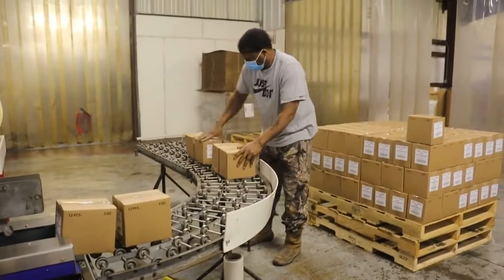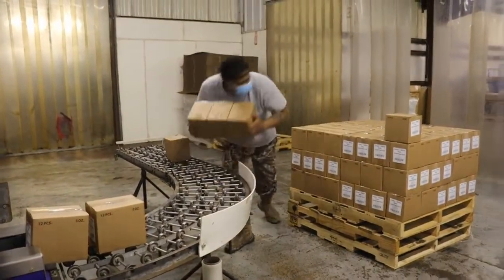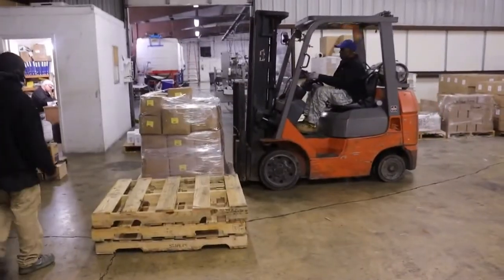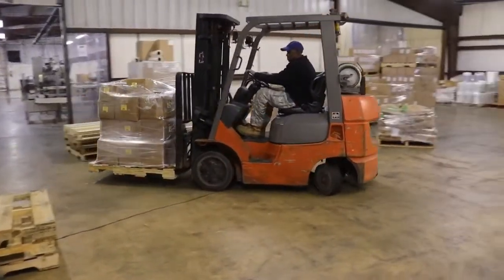Those boxes are sealed and then stacked to be shipped all over the United States. Surrounded in saran wrap, each of these bottles are destined for a new home. Maybe your home.